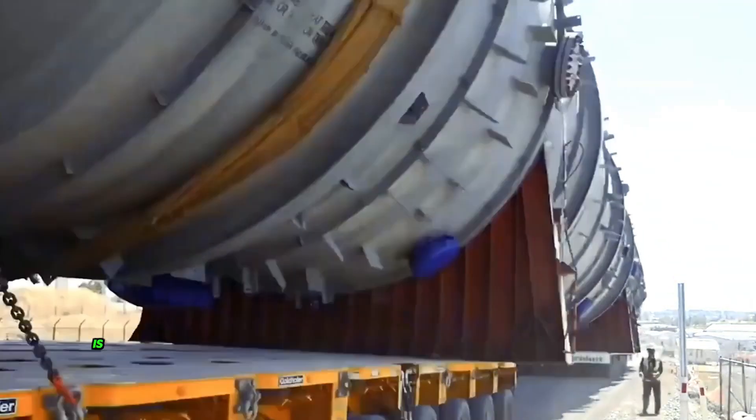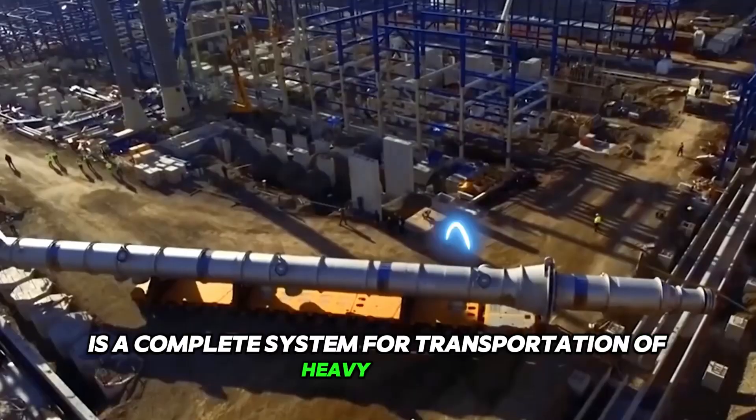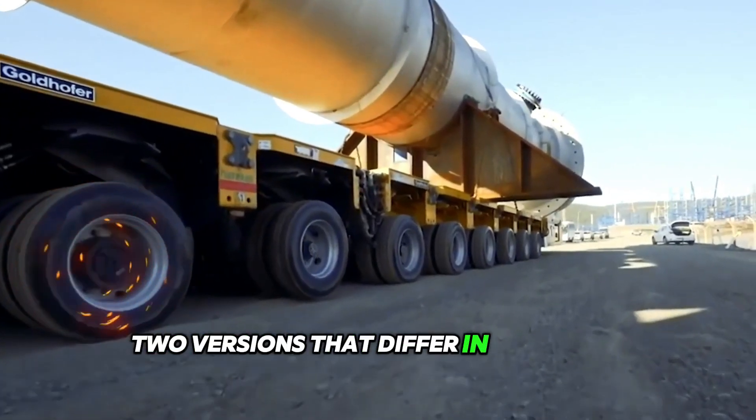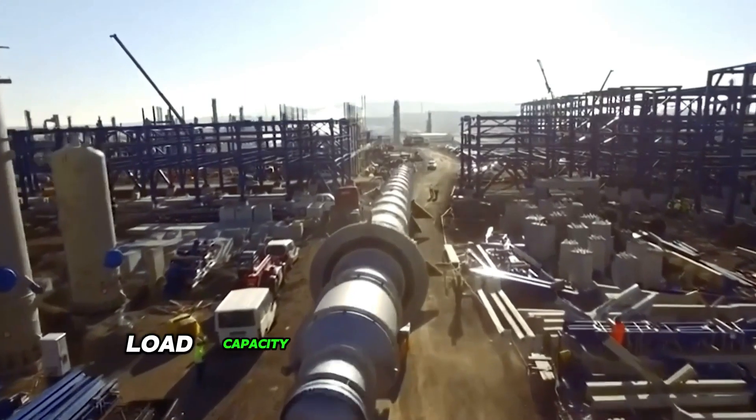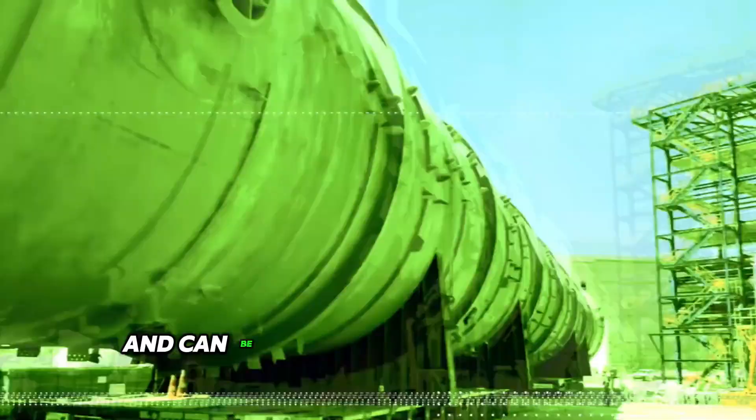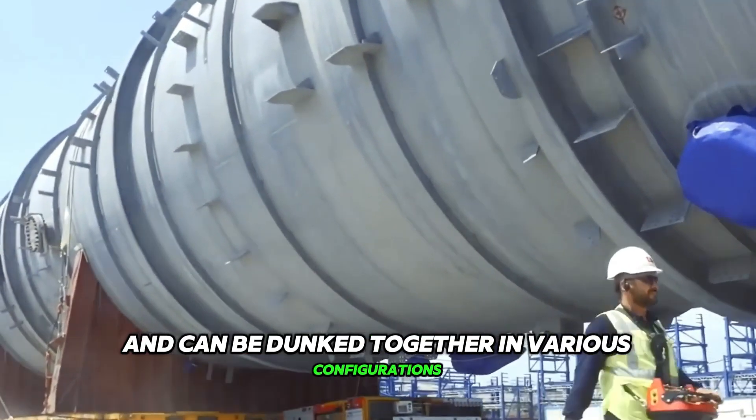SPMT Cometo is a complete system for transportation of heavy loads. The unique series includes two versions that differ in technical characteristics, load capacity, dimensions and bending moments, which nevertheless retain basic unification and can be combined together in various configurations.